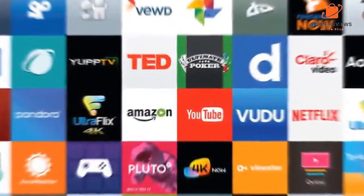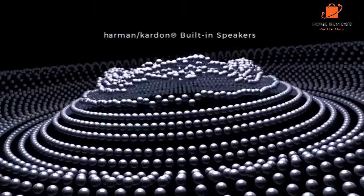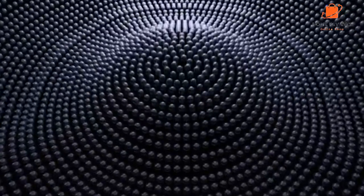Hisense 100 L10e features: 100-inch screen for an extensive viewing experience. 4K UHD resolution for clear and detailed images. Smart laser projector TV for a bright and vivid picture. 2.1 audio system for an immersive sound experience.